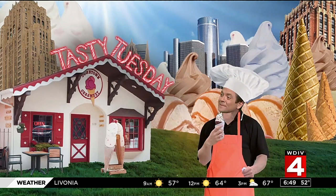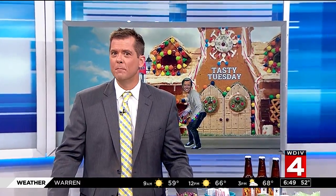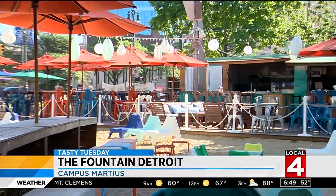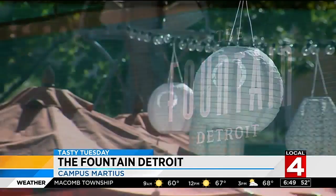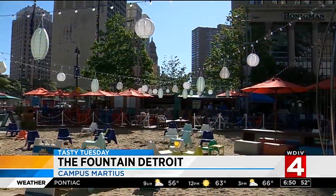We showcase a lot of the new restaurants opening up in downtown Detroit for you to try. Today's Tasty Tuesday is part of a growing trend — food trucks, or in the case of the Fountain Detroit, a container beach bar and grill right here downtown. With a prime location like Campus Martius, the Fountain Detroit provides a perfect place to eat and enjoy one of the city's go-to destinations.